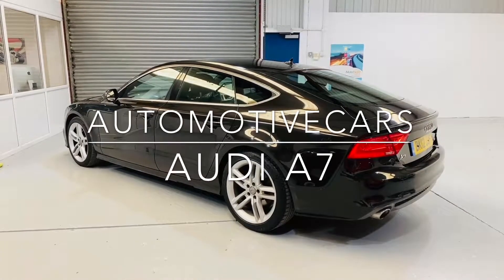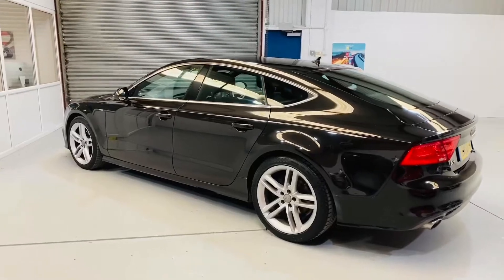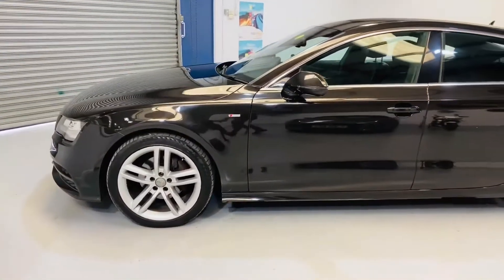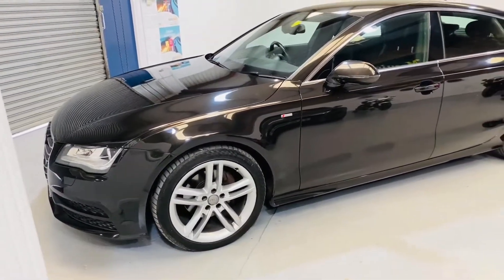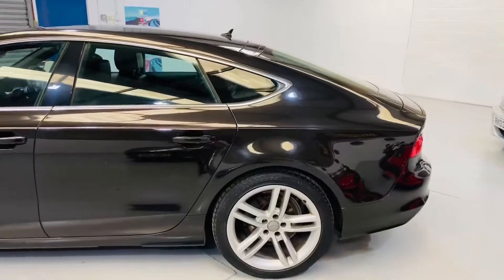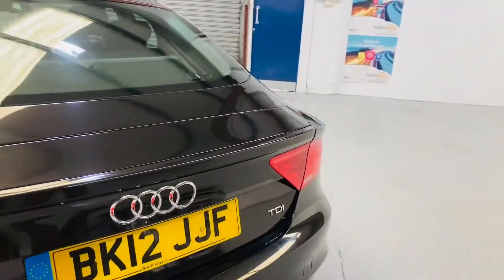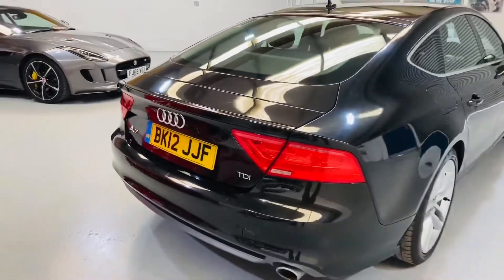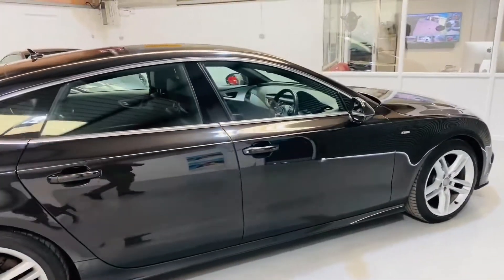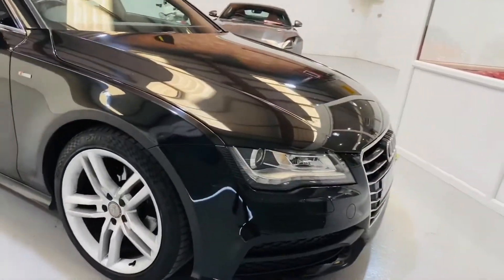Here we have this stunning 2012 registered Audi A7. This car has 84,000 miles on the clock and comes complete with 12 months MRT and a full service history, which is all up to date. An absolutely incredible amount of car for the money — it cost a fortune brand new — and loaded with extras including sat nav, cruise control, and electric full leather seats. A lovely example.